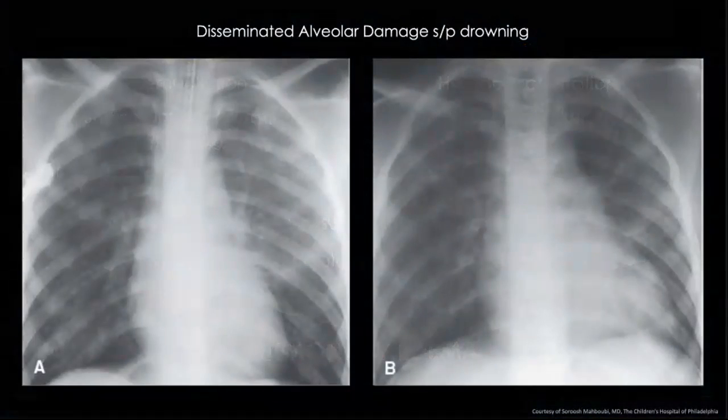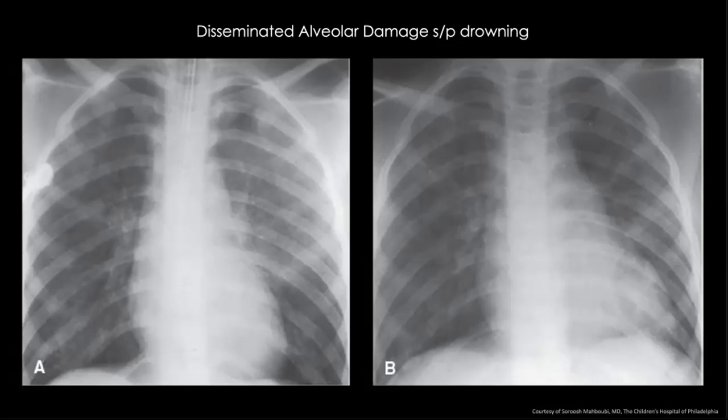There's a rise in surface tension in the lungs, leading to alveolar instability. Capillary and alveolar membrane damage allows fluid to leak into the alveoli, causing pulmonary edema — and this is what ends up killing people. Here is a chest X-ray on the left showing bilateral disseminated alveolar patchy infiltrates, more so on the left side than the right — this is pulmonary edema in a patient who drowned. The X-ray on the right shows the same patient a couple of days later after being hospitalized and undergoing appropriate treatment — you can see that it resolves.